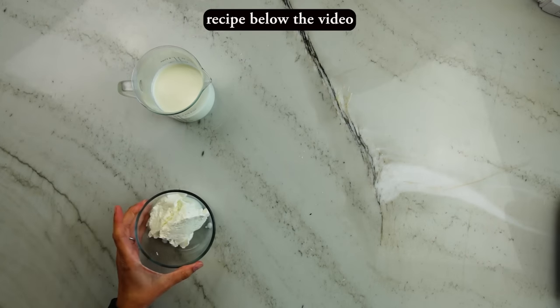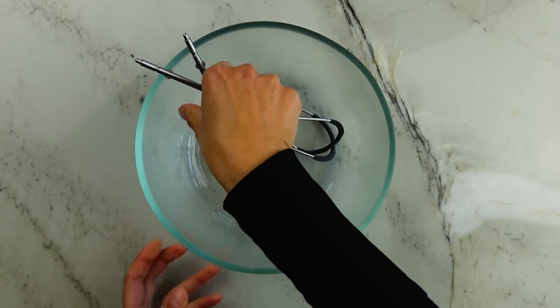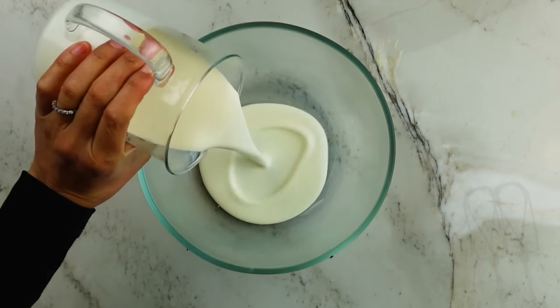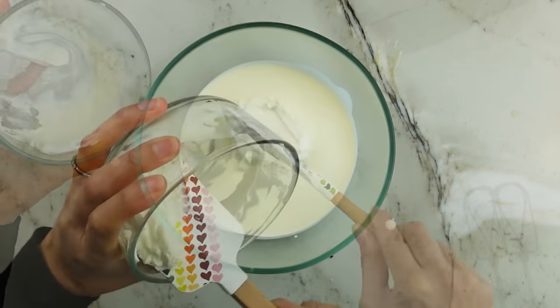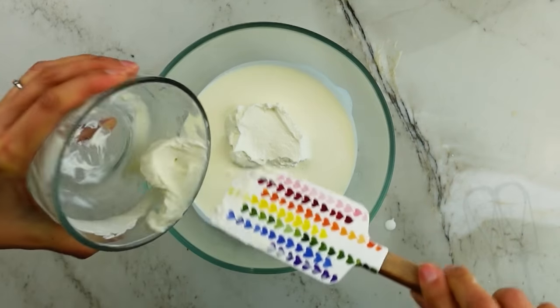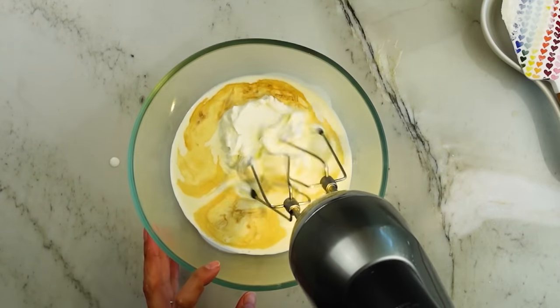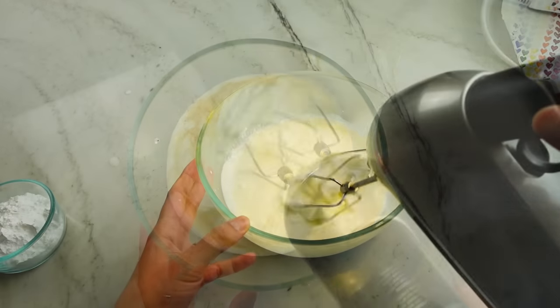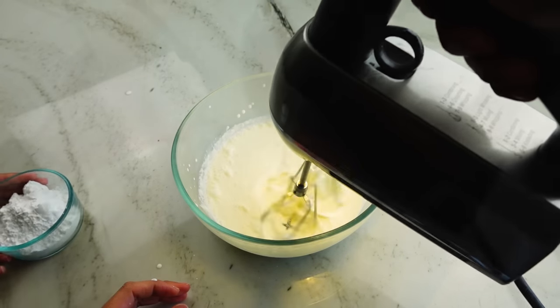For this recipe you'll need heavy cream, full fat Greek yogurt, powdered sugar, and vanilla. I'm starting with a bowl and whisk attachments that I've placed in the freezer for about 15 minutes. Then I'll add the cold heavy cream, cold Greek yogurt, and vanilla. Keeping everything chilled is important with any whipped cream because it keeps the fat in the heavy cream solid — as it warms up, the fat liquefies and can't hold air as readily, which is why whipped cream deflates in warm temperatures.